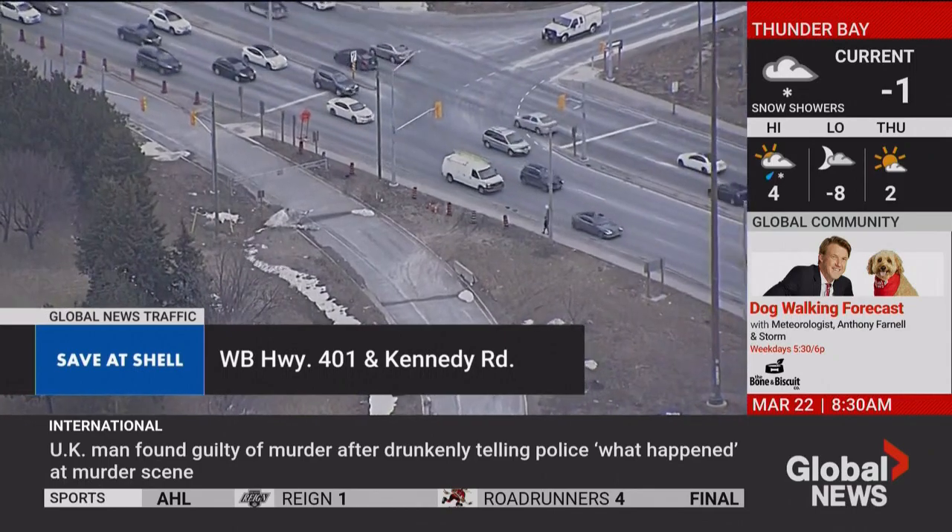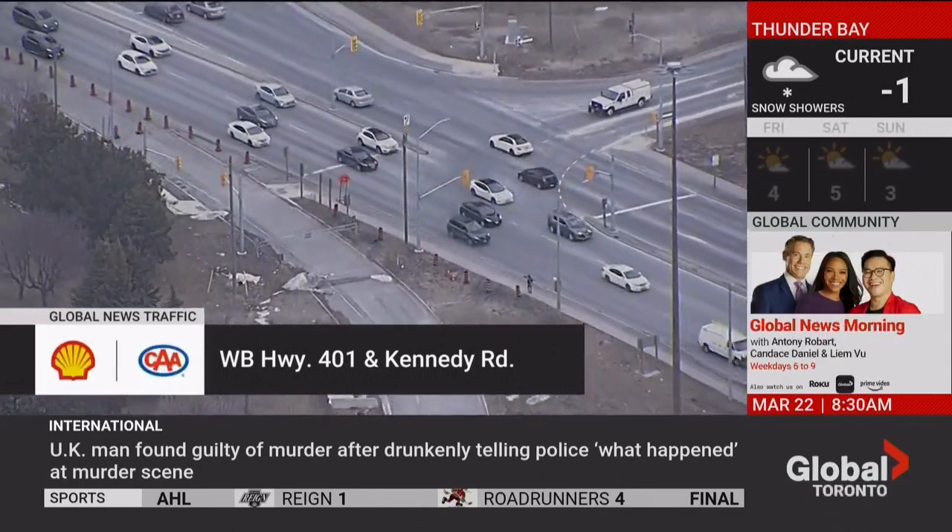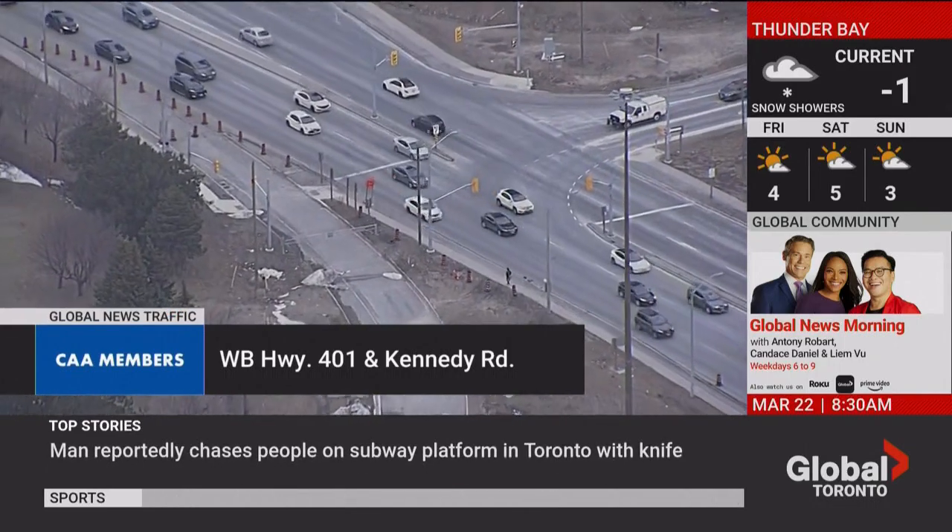CAA member? Lucky you. CAA members save 3 cents per liter off fuel at Shell. Conditions apply. Visit shell.caa.ca.